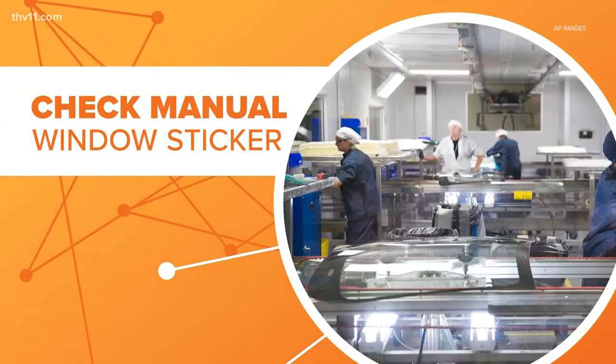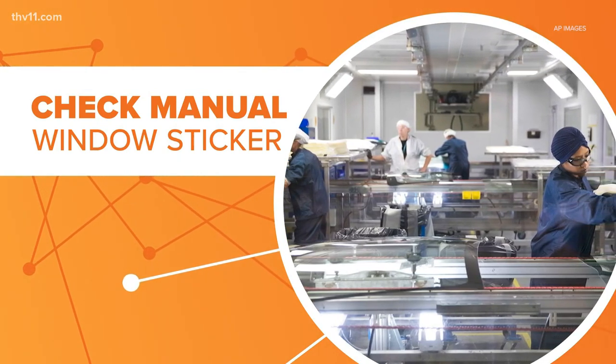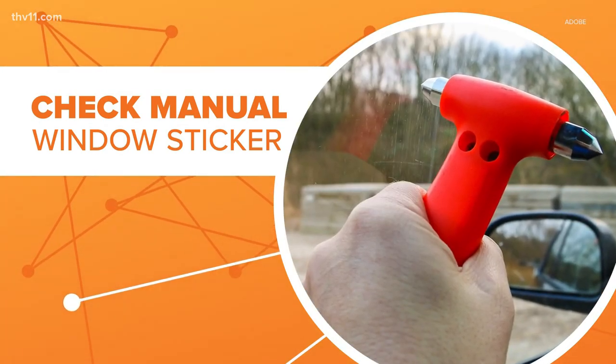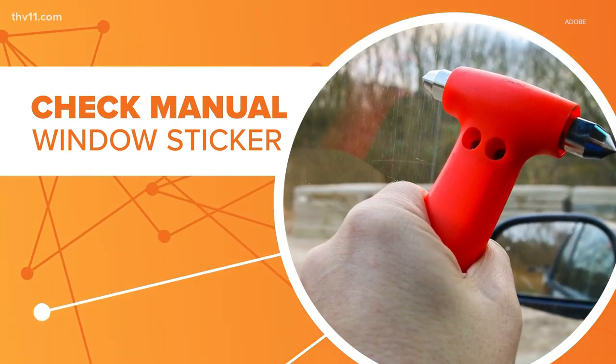So how can you tell if your glass is laminate or tempered? You can always dig through your driver's manual, or you can check the window itself — it should have a sticker in the corner indicating tempered or laminate glass. AAA says manufacturers usually leave one window tempered, so make sure you know which one that is.